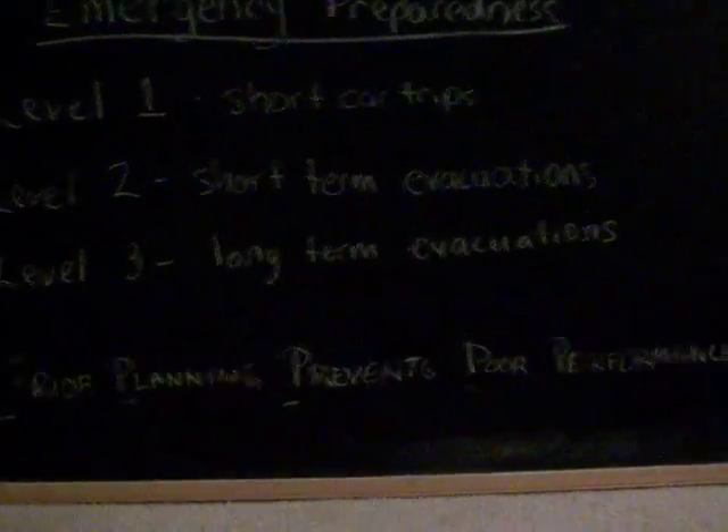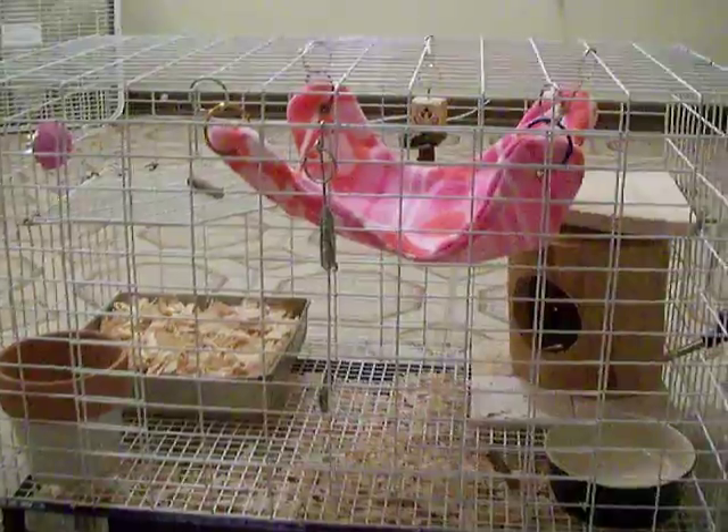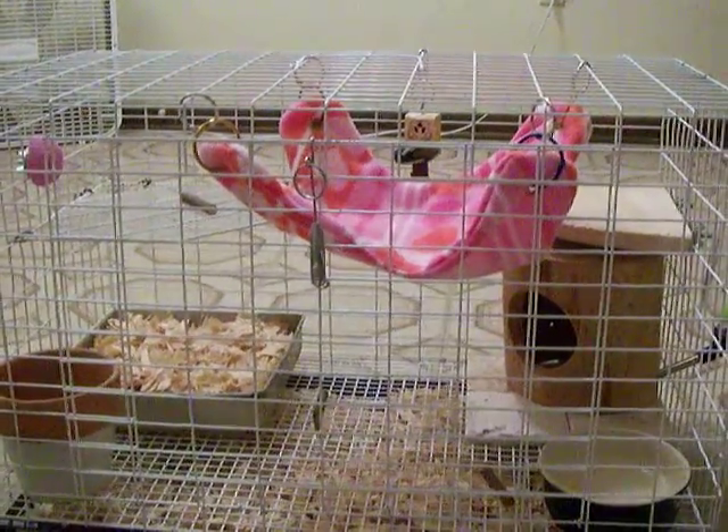Level 2: Short Term Evacuations. If you need to leave your home for a few hours or even for a day or two, it's best to be prepared in advance.